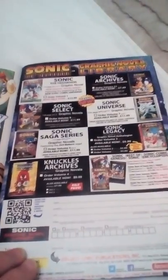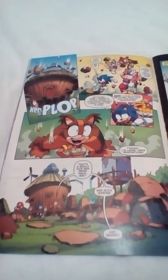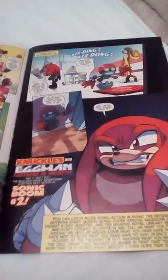But girl hedgehog. Reading all that, it really reminds me of the TV show. Knuckles and Eggman — partners in crime.